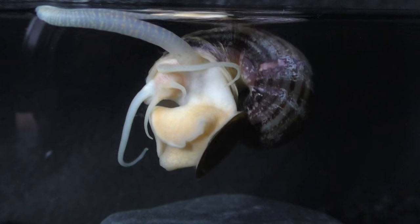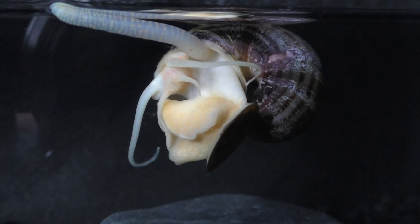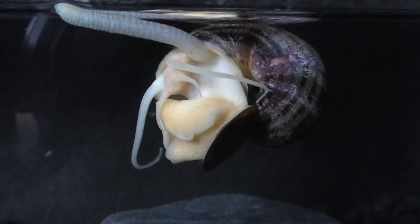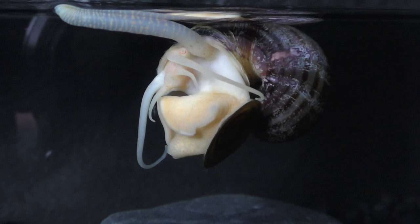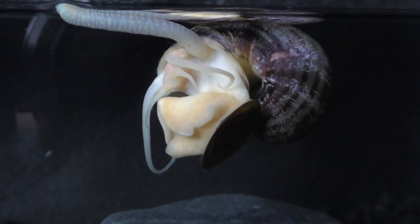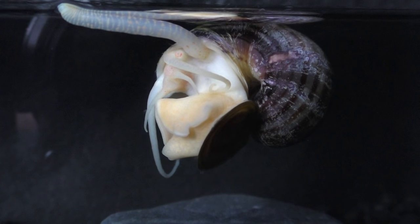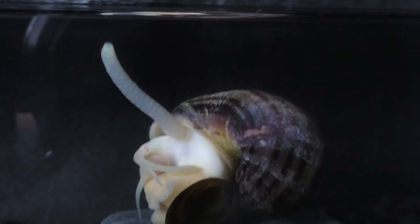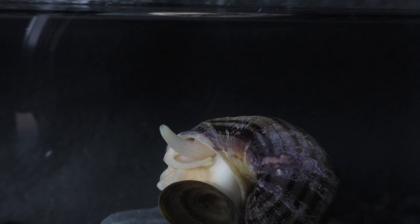The ability to control their buoyancy allows the mystery snail to remain suspended in the water using little to no energy. This is known as neutral buoyancy. They also have the ability to effortlessly glide in mid-water from one side of an aquarium to the other, using their body like a sail. Air can also be released and replaced with water in order to allow the snail to drop quickly from any perch, should danger arise.